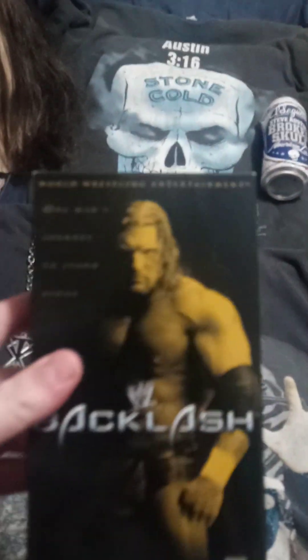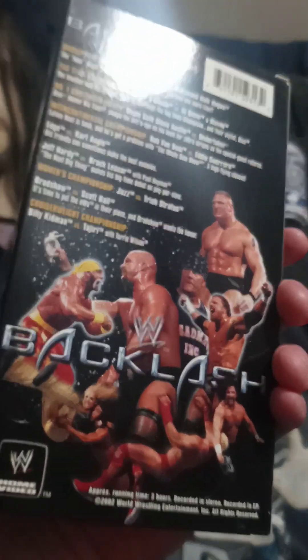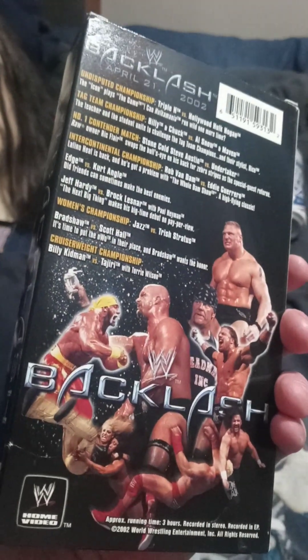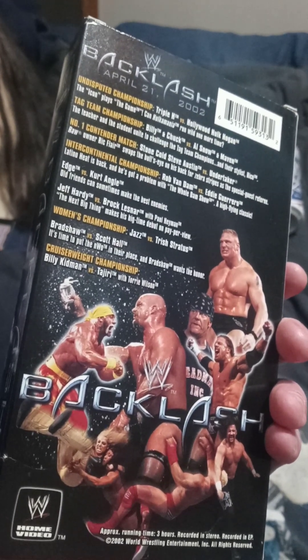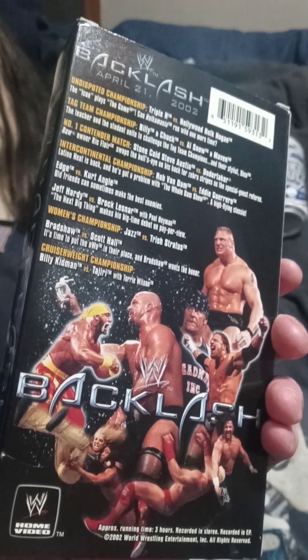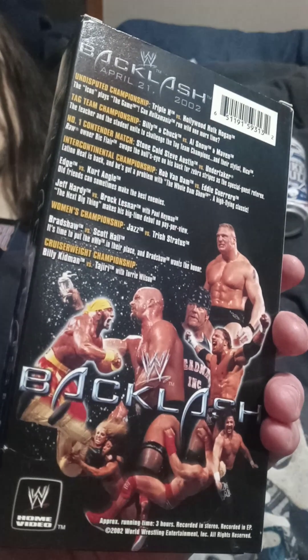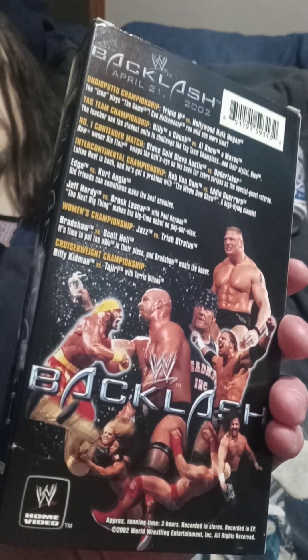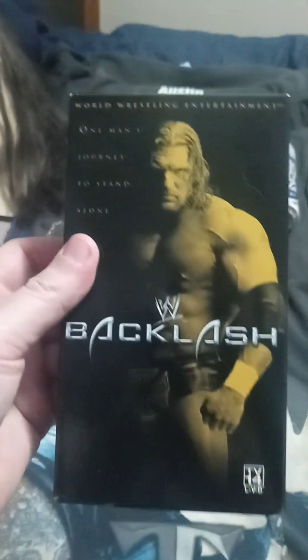Backlash 2002 — Hogan versus Triple H, yeah that was a cool match actually. Stone Cold versus Undertaker number one contender match. And Rick Flair was the co-owner back then — that was a cool angle.